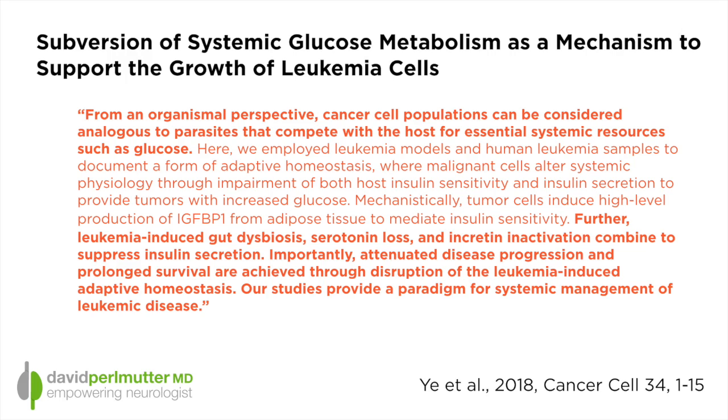Their studies provide a paradigm for systemic management of leukemic disease. Through three different mechanisms, these researchers were able to describe how leukemia cells increase the availability of glucose. Leukemia cells actually induce insulin resistance, causing the body to be less responsive to insulin. There is a loss of serotonin and inactivation of incretin. But primarily, what was really intriguing was their discovery that leukemia cells were able to alter the gut bacteria in such a way as to cause insulin resistance and therefore higher levels of blood sugar, because leukemia cells require blood sugar in order to survive.